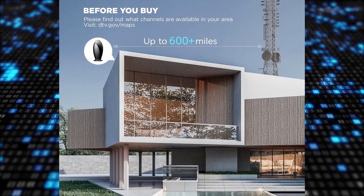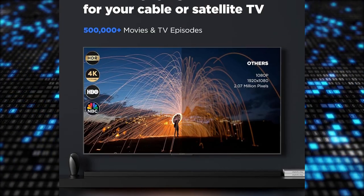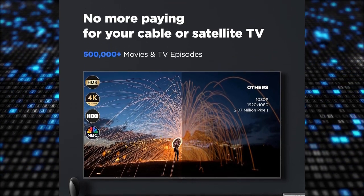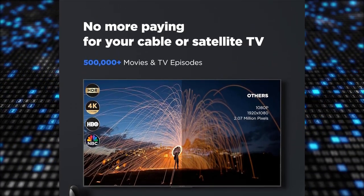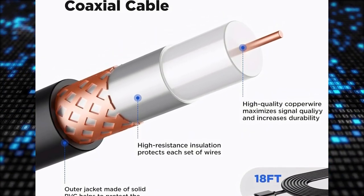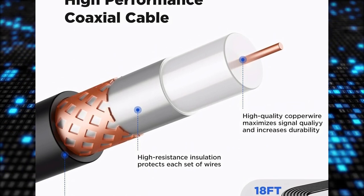It captures local channels like ABC, CBS, NBC, and Fox in crystal-clear quality. Whether you enjoy news, sitcoms, kids' shows, or sports, this antenna supports various resolutions including 720p, 1080p, 2K, and 4K HDR for an immersive viewing experience.